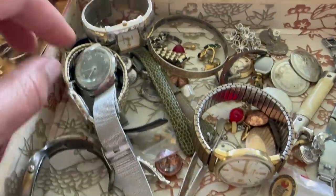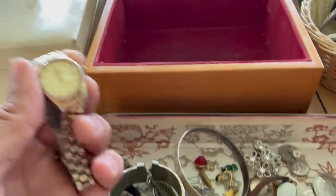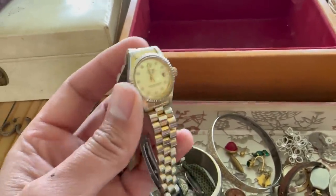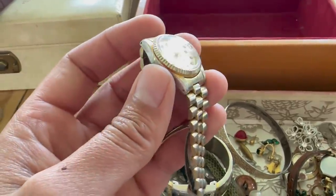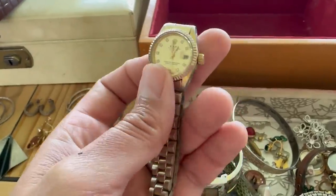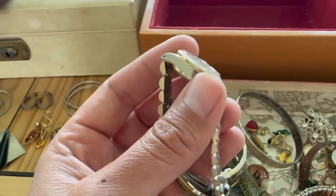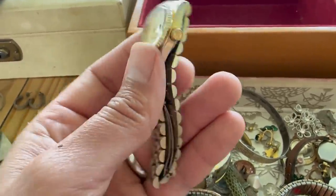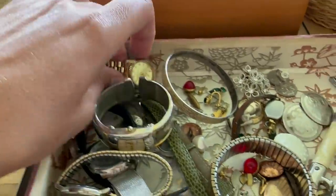I got real excited at first because I thought I found a lady's Rolex — but then you start noticing that the gold plating is wearing off. On a real Rolex, that wouldn't be happening; it would be solid gold, not plated. So that's likely a replica Rolex, but still kind of neat.